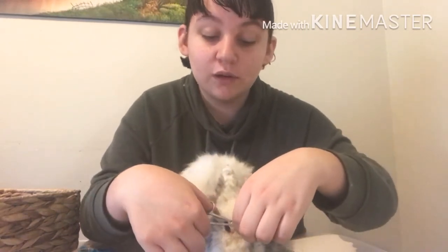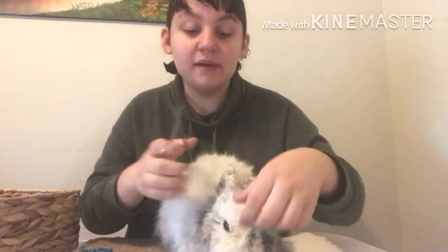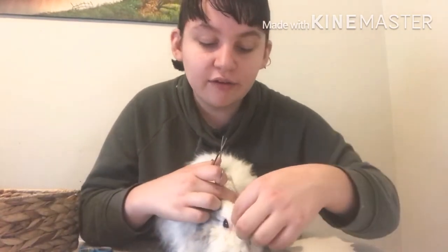Rabbits are supposed to be so clean, which my other rabbits are — you go to my mum's rabbit room and it's spotless. But this one, she has to get her face into everything and get grubby.